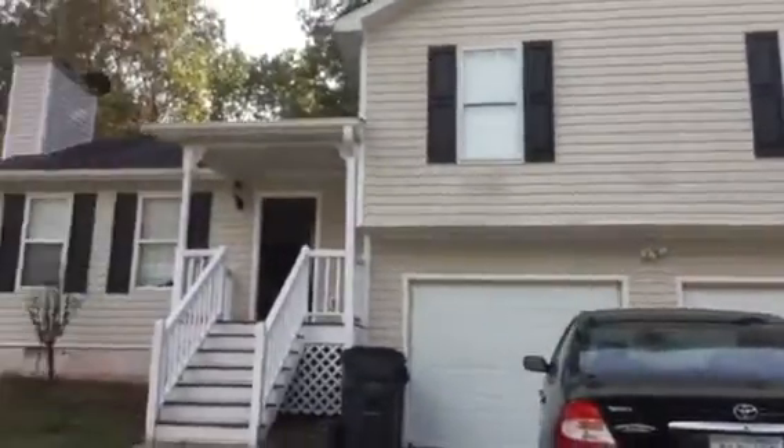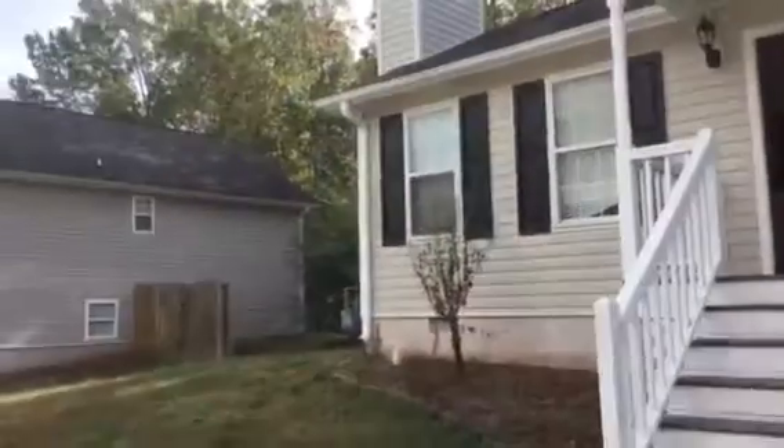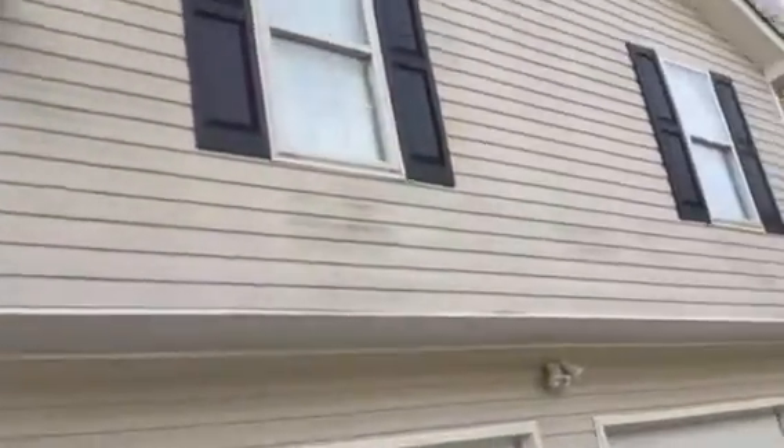This is a turnover video for 411 Amy Boulevard in Temple, Georgia. The exterior needs to be pressure washed. The interior needs paint, and the carpet needs to be cleaned — and that's throughout.